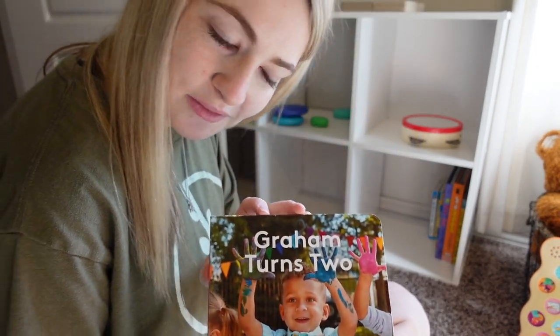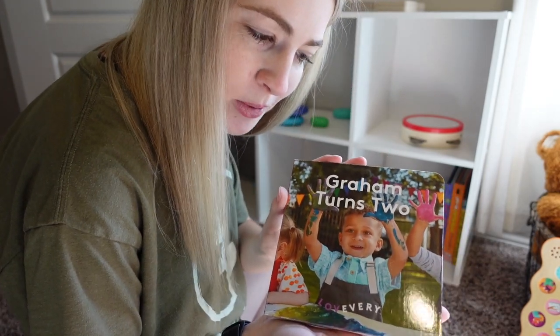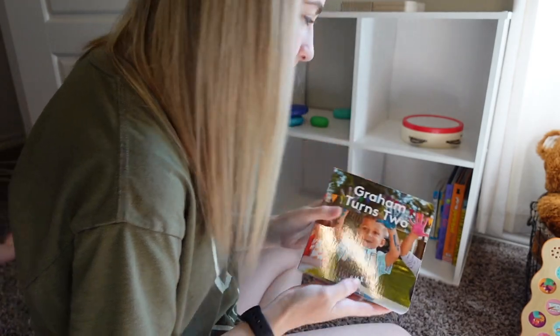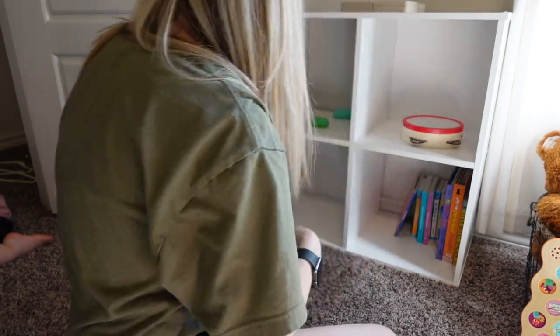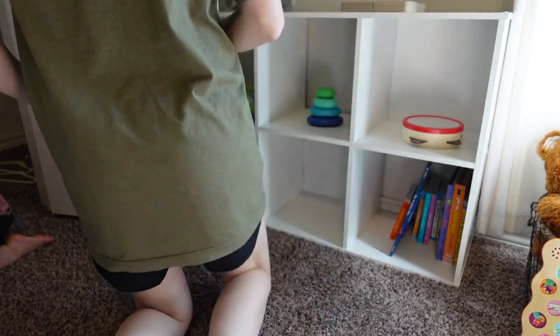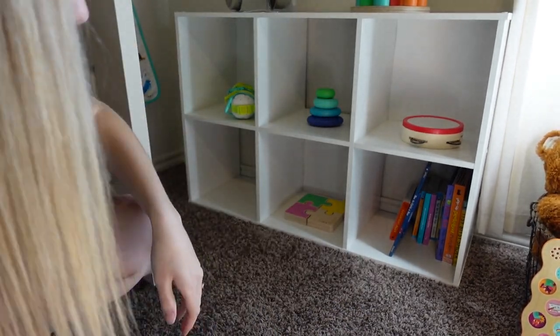One of the Lovevery books we got this time around was this 'Graham Turns Two' book, so since he's about to turn two, this was perfect timing.